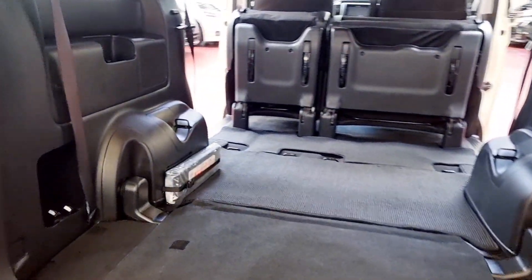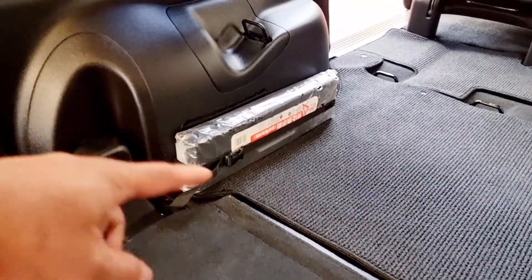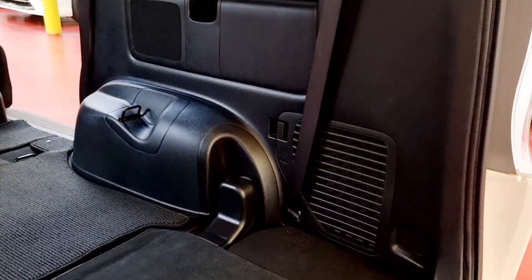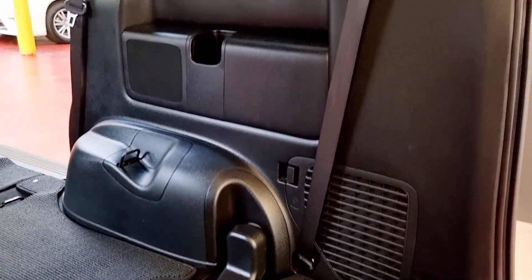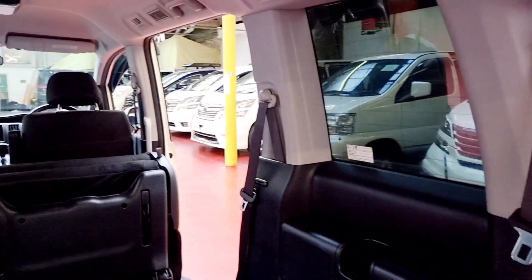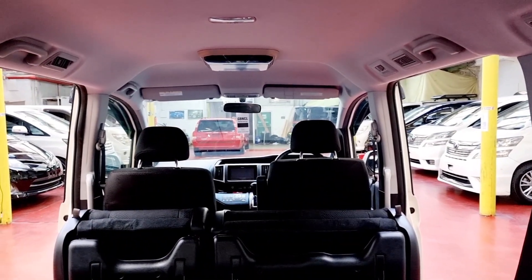So that is the flat floor there. That triangle is the warning triangle if you break down — so that's already in there. The side walls are really nice and clean. It also has a roof-mounted DVD screen as well.